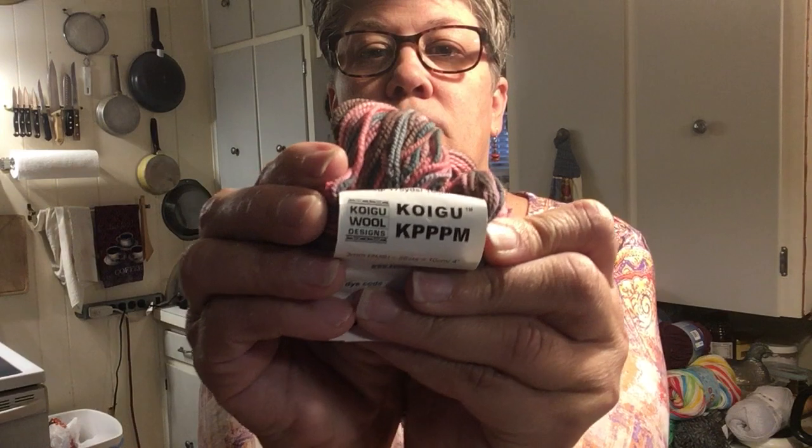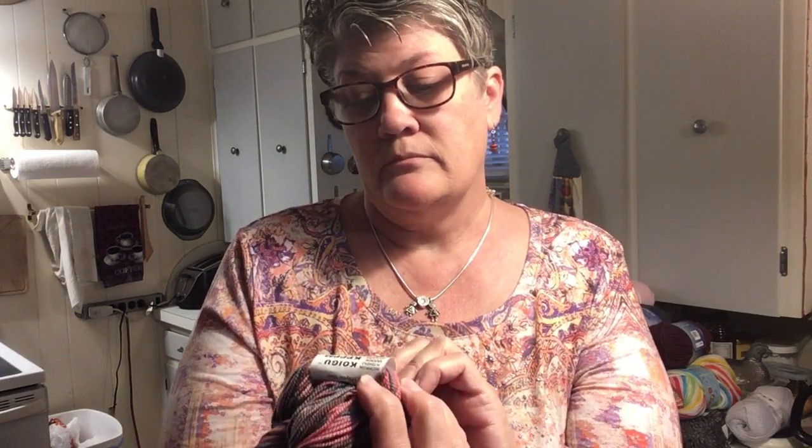He was having a trunk show for Koigu — Koigu Wool Designs. This is the KPP PM, P838. It's 100% merino, 175 yards and 50 grams. Recommends a 3mm knitting needle. This is the Painter's Palette.